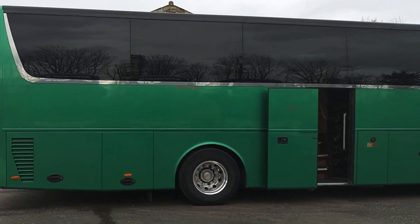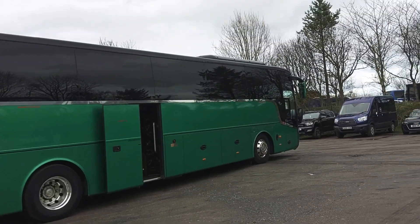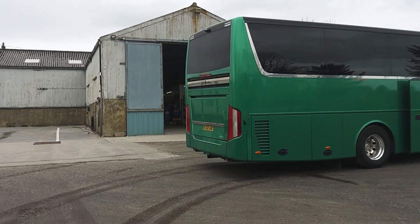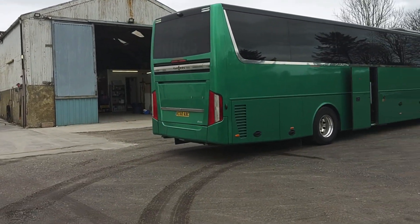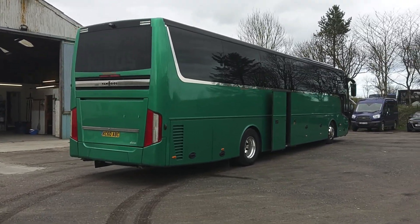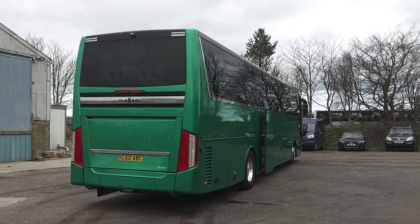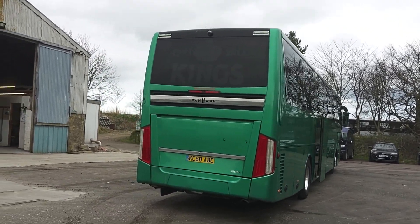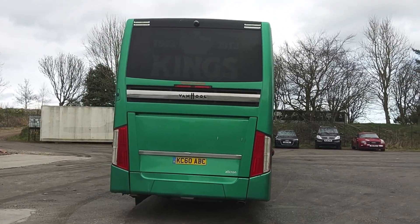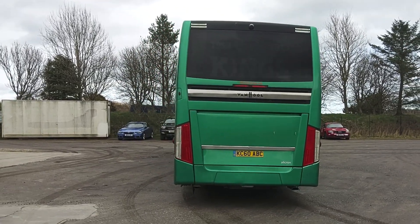Alloy wheels fitted, power-operated centre continental door. You can see from the length of this vehicle it's a 13.2 metre — the most desirable in the Van Hool TX range, the 13.2 on two axles. Unfortunately, never built to Euro 6 due to weight issues. This is a Euro 5 then.